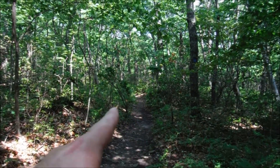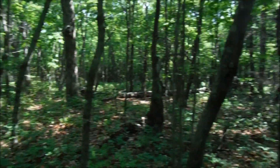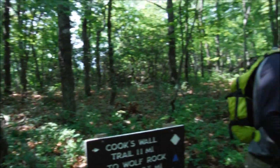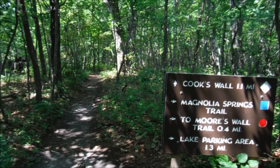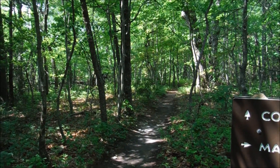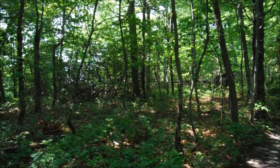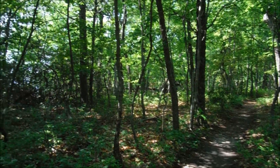Alright guys, so we just came through there on the Magnolia Springs Trail, and we've now reached the intersection with Cooks Wall Trail, which you guys just saw the last time I was out here at Hanging Rock. And if I'm not mistaken, the last time Willie was out here at Hanging Rock, he was also on the Cooks Wall Trail. So here we go, we're going to do it again.